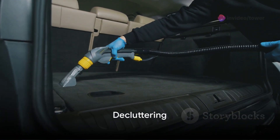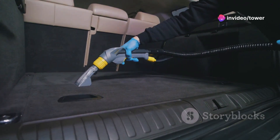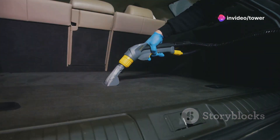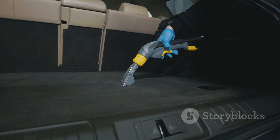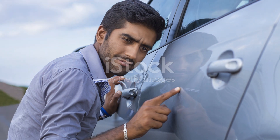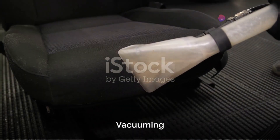First things first, declutter. Just like your house, your car needs a good decluttering. Remove all the trash, unnecessary items, and miscellaneous papers that have found their way into your car. You might be surprised at how much space you'll reclaim.